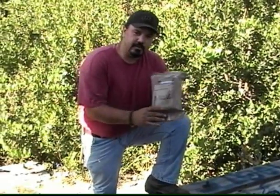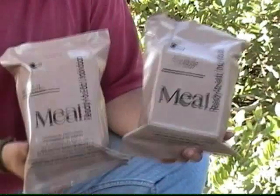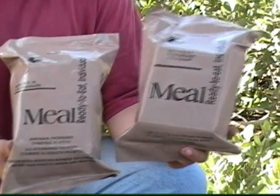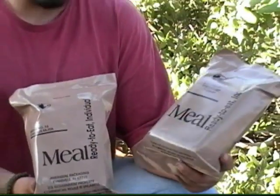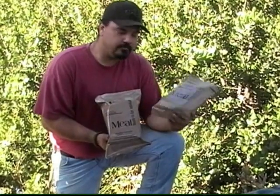But here's the big difference right here. If you look at this bag in comparison to this bag, this one does not say U.S. government property on it. Camping Survival has posted on their website that they have government-grade MREs from a government contractor that do not say U.S. government property on them — and they're not lying.